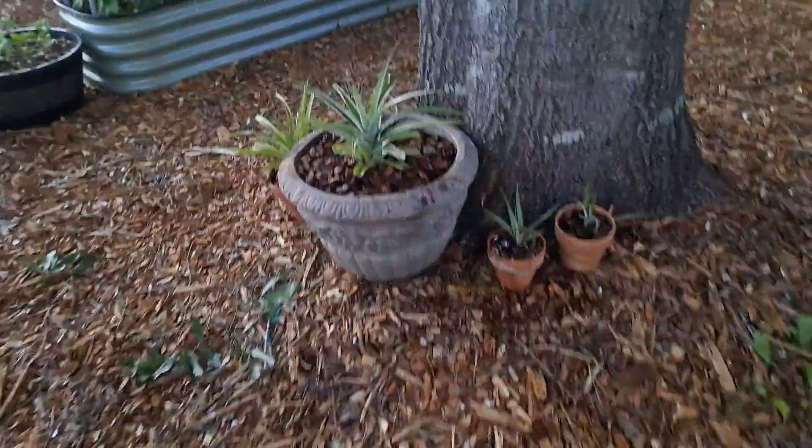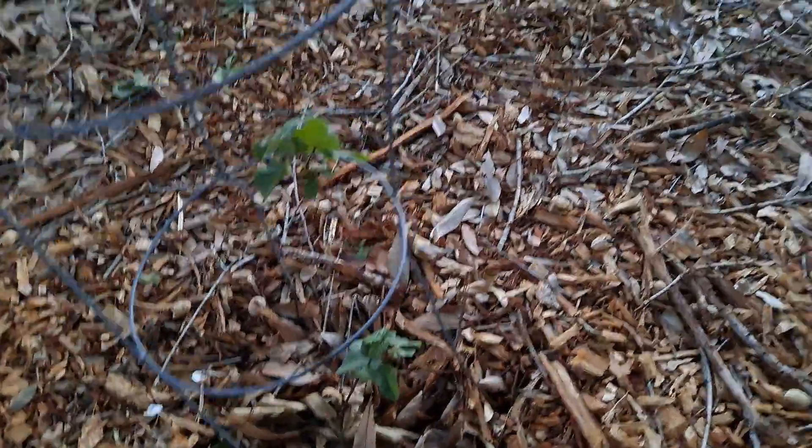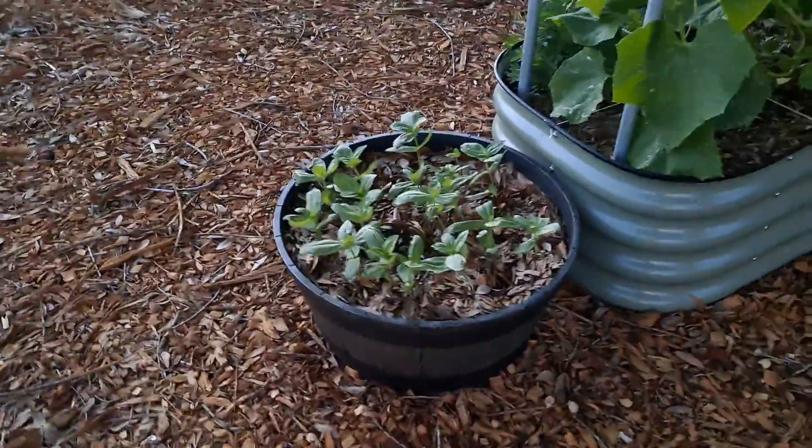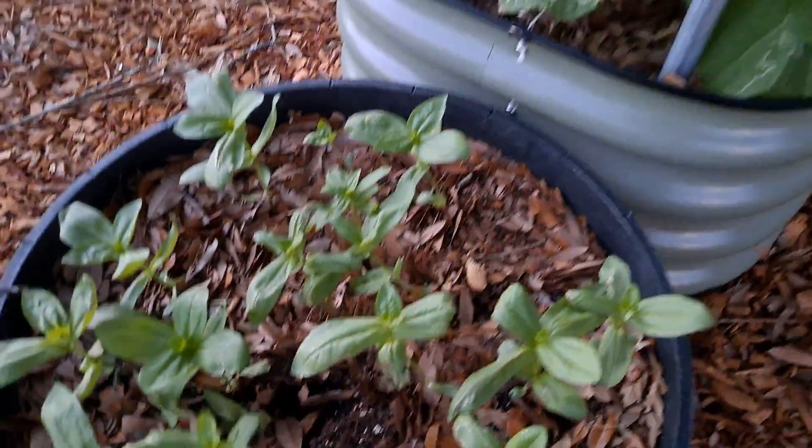These are our pineapples — we bought one pineapple, broke it apart, and got five. This is a blackberry, coming along nicely. There are zinnias that the squirrels are getting into.